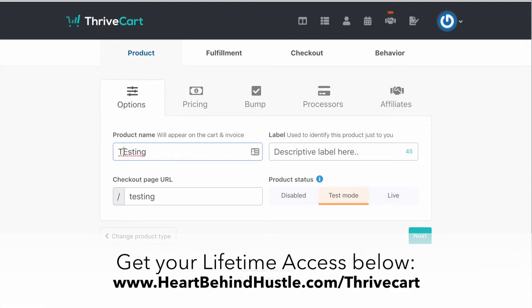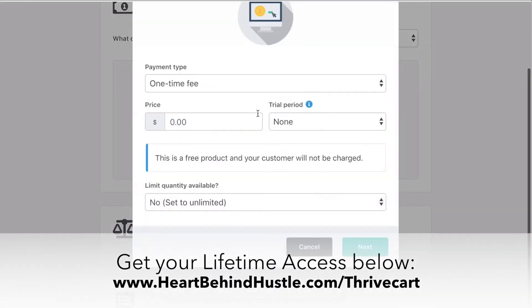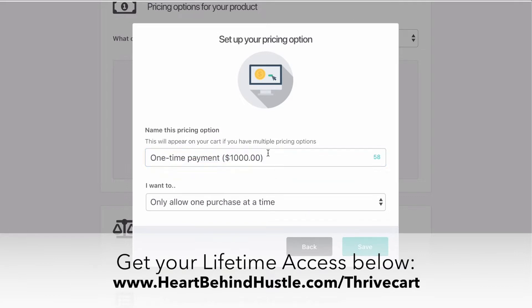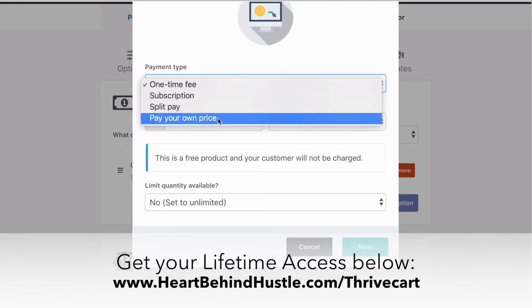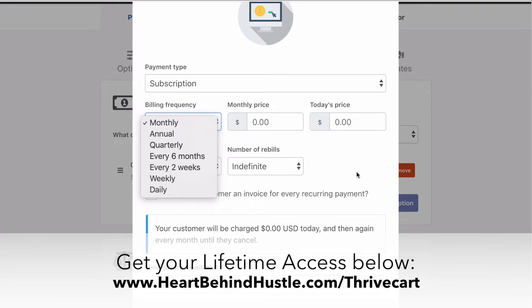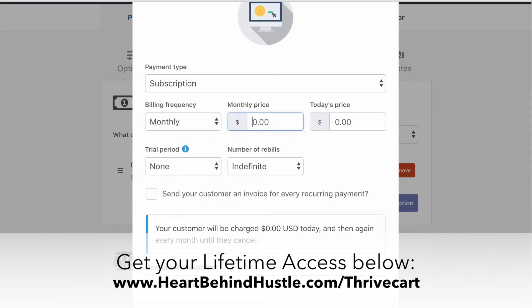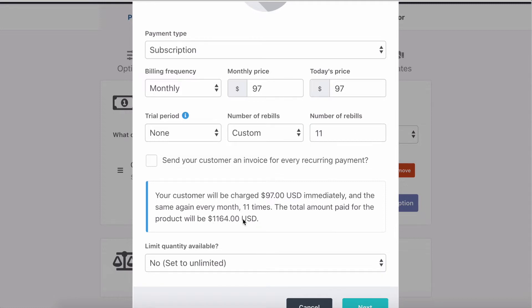Usually I just make it live. You change the pricing — this is one of the things I like about it because you get to decide how much it costs and can have different options. You can add another payment option: subscription, split pay, or pay your own price, which is really great for a lot of newer entrepreneurs. For subscriptions, you can bill monthly, annually, quarterly, every six months, every two weeks, weekly, or daily. You get to decide the monthly price and how many rebills. If it's a membership site, it would be indefinite; if it's an installment plan, you can say how many rebills — so if this is 12 payments it will tell you how much it actually comes out to be.